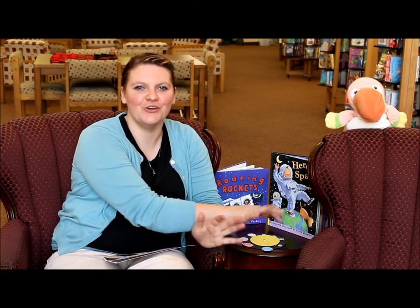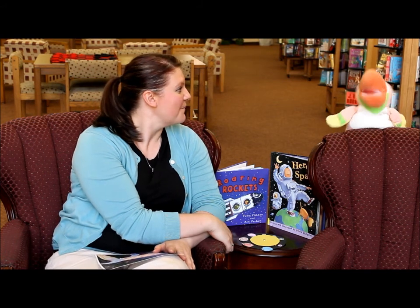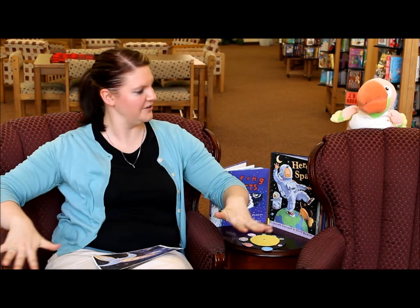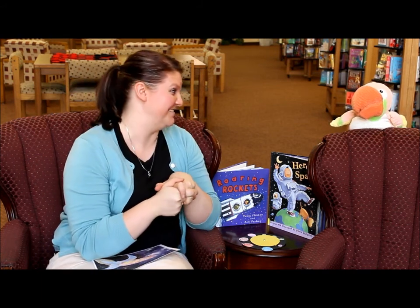Hi everybody! We're trying out a new location at the Explore to Learn Early Literacy blog. I'm Jamie. I'm Sammy. I like it over here. Me too, it's kind of nice. I feel all very masterpiece theater-y. And it makes you look really pretty. Aw, thanks, Sammy. Well anyways, we're on our second week of summer reading — well, our second story time. There's lots of kids running around today.